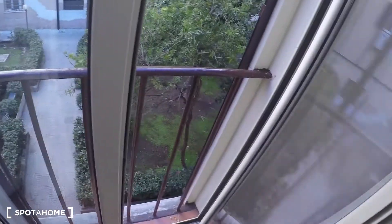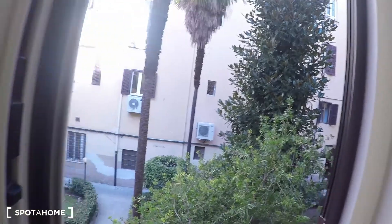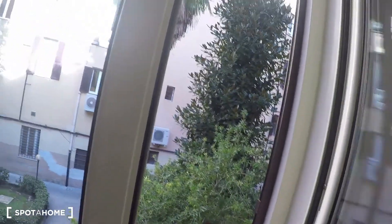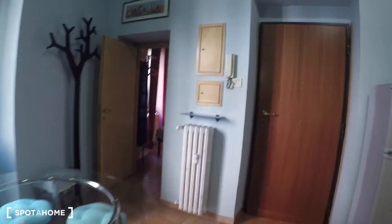Over here we have a huge window that goes to the floor. So that's pretty much it — I just showed you the apartment at Via Germanico in the amazing neighborhood of Prati, very central, near everything. I hope you have enjoyed, and this was Esa for Spada Home Rome. See you soon, bye-bye.